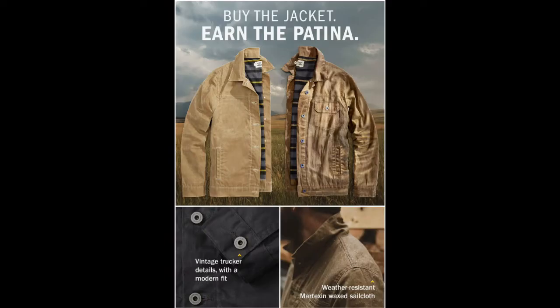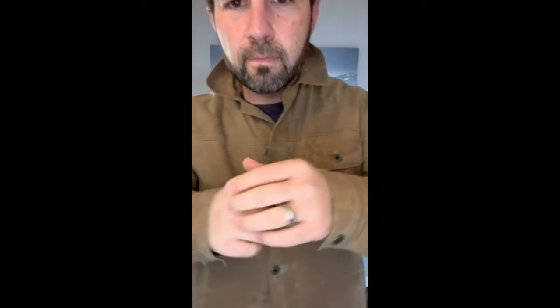I decided to pick this jacket up after seeing an ad — I'm not sure if it was this exact ad, but it was similar. On the right side, after seeing all that patina built up and making that jacket look so cool, I just knew I had to get one and see if I could get something like that over the years. Currently, as I'm showing off here, my jacket is still very much more similar to the left side. But you can see as you wear it, there are little crease lines that come in.